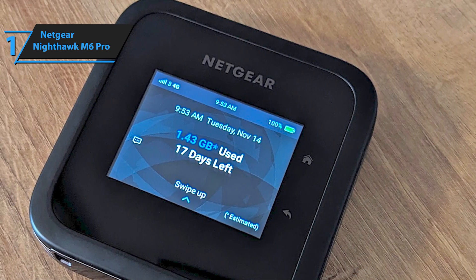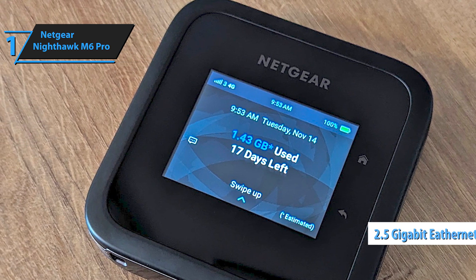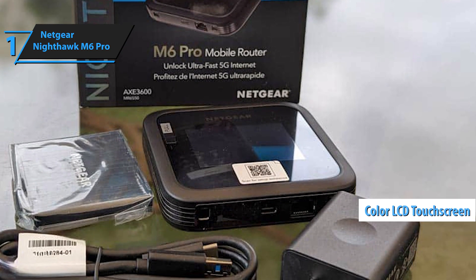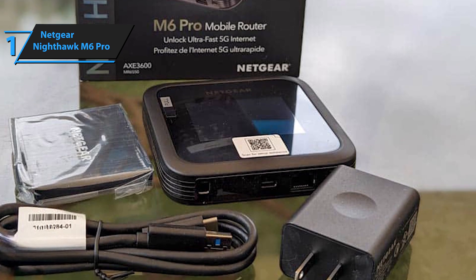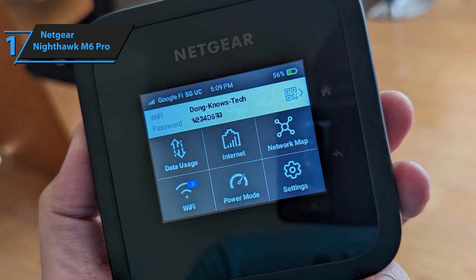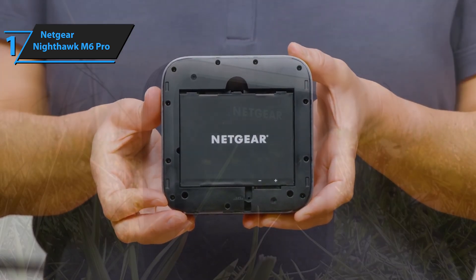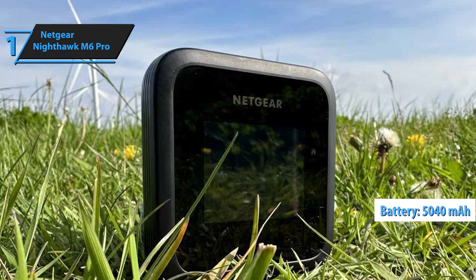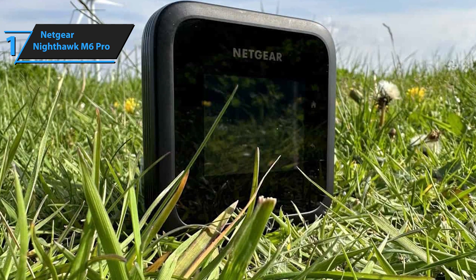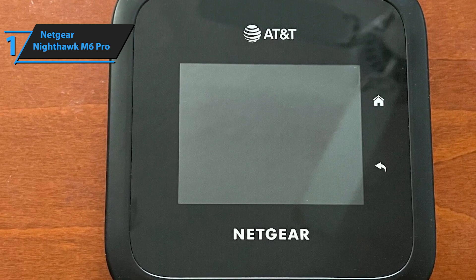Businesses working remotely can greatly benefit from its robust features, and it also serves as an excellent backup for home or office networks. This model has a 2.5GB Ethernet port and a responsive color LCD touchscreen, making managing your network settings, sharing, and monitoring a breeze. With download speeds reaching up to 1GB per second, you can enjoy smooth streaming, gaming, and video conferencing even in busy areas. Battery life is crucial for mobile hotspots, and the Nighthawk M6 Pro delivers with a 5040mAh battery for up to 13 hours of use on a single charge, ensuring you can work or entertain yourself on the move. Its advanced Wi-Fi 6 technology handles multiple connections efficiently, so everyone gets the bandwidth they need.